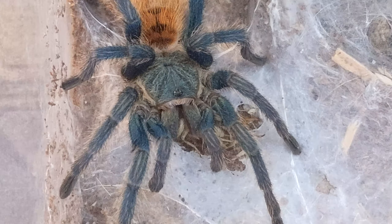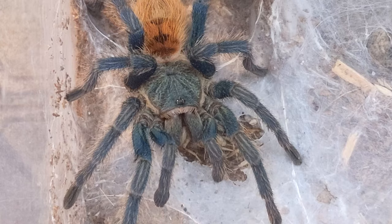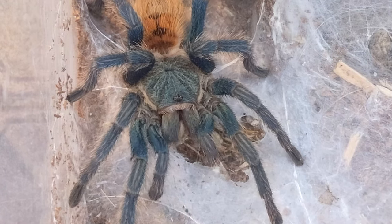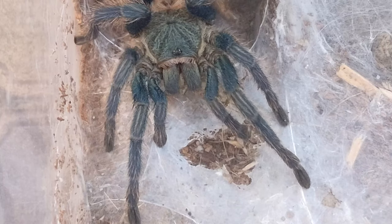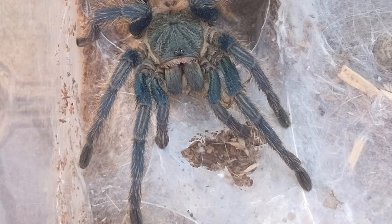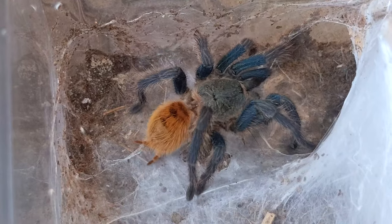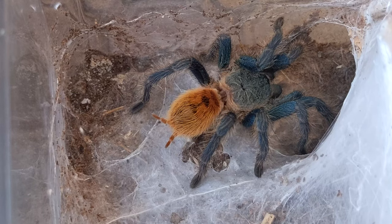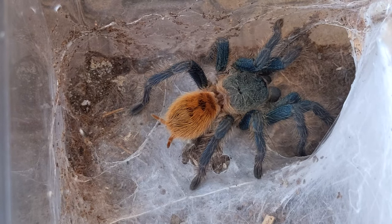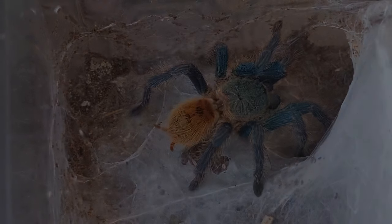This GBB will be getting an upgrade soon, so stay tuned for that video as well. I hope you enjoyed these feedings. I'm really itching to buy some more tarantula species once it gets a little warmer where I live, so if you enjoyed seeing this video, leave a comment down below of what species you want me to get. I can't make any guarantees, but I'll definitely try my hardest. As always, don't forget to subscribe to my channel, and I'll see you guys next week.